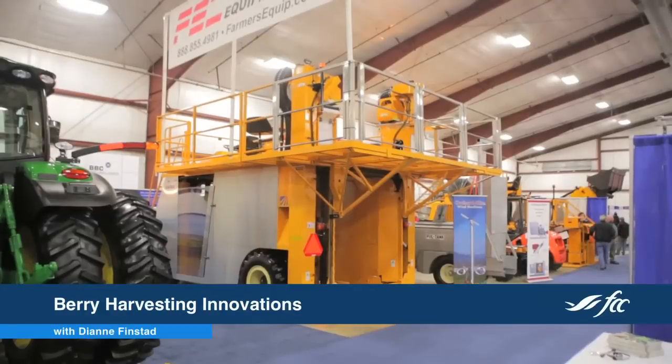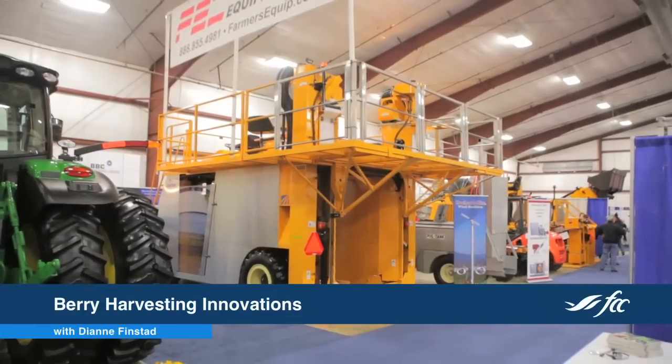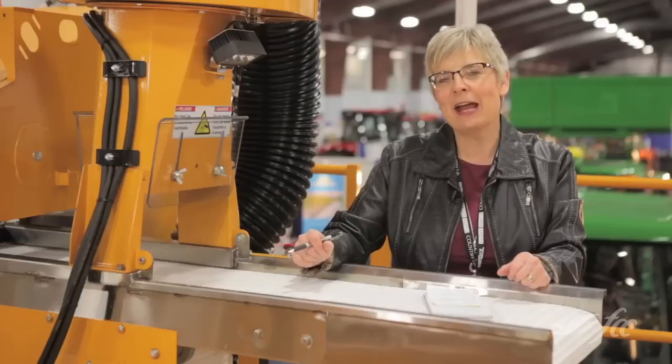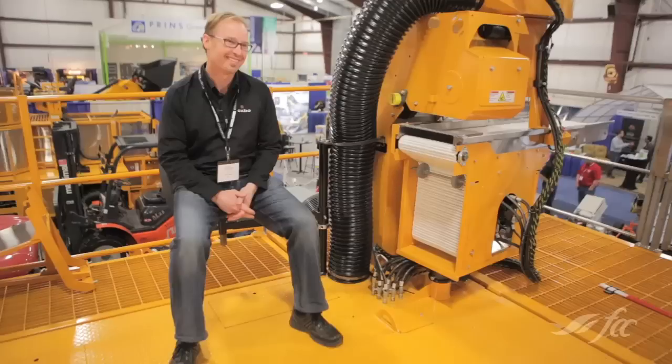We are high above the Pacific Agriculture Show here in Abbotsford, B.C., on top of a very important machine to the fruit industry. This is a berry harvester. It's a big one, and we're going to hear a little more about it from Brian Foote of Oxbow, the manufacturer of it.